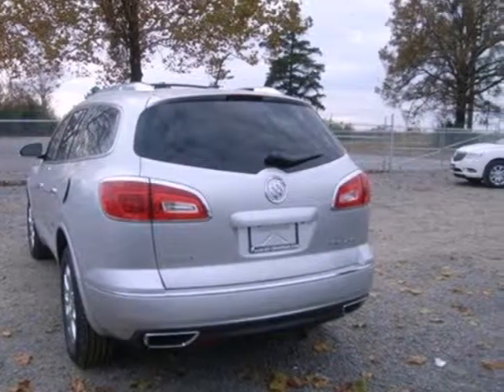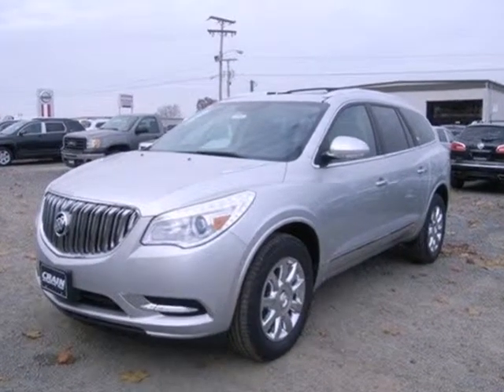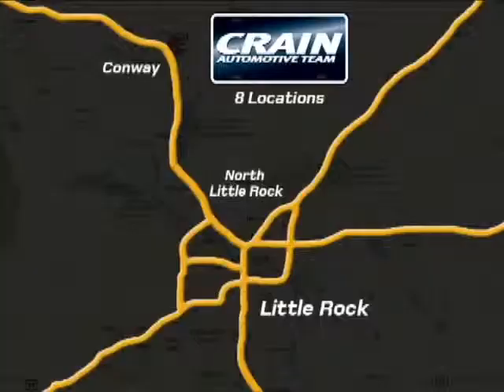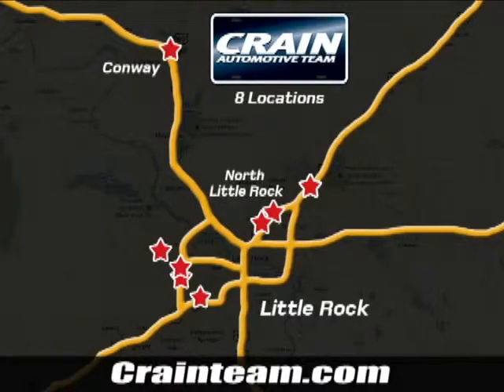Indulge in the sumptuous 2013 Enclave today. You'll find its ride unparalleled. Visit us anytime at craneteam.com. Go, go, go — the Crane Team's got them. Craneteam.com.